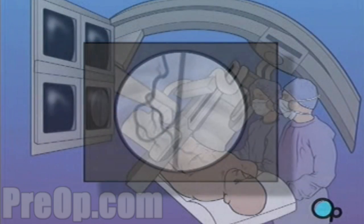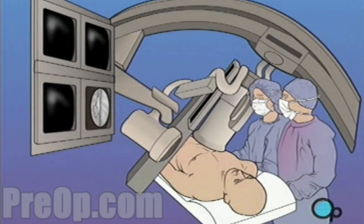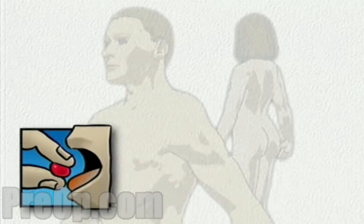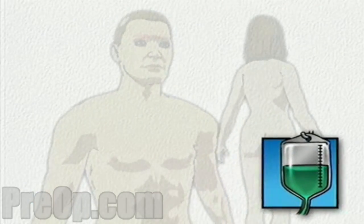In many cases, cardiac catheterization will lead your doctor to recommend surgery to correct a circulatory problem. On the day of your operation, you will be asked to put on a surgical gown. You may receive a sedative by mouth and an intravenous line may be put in.